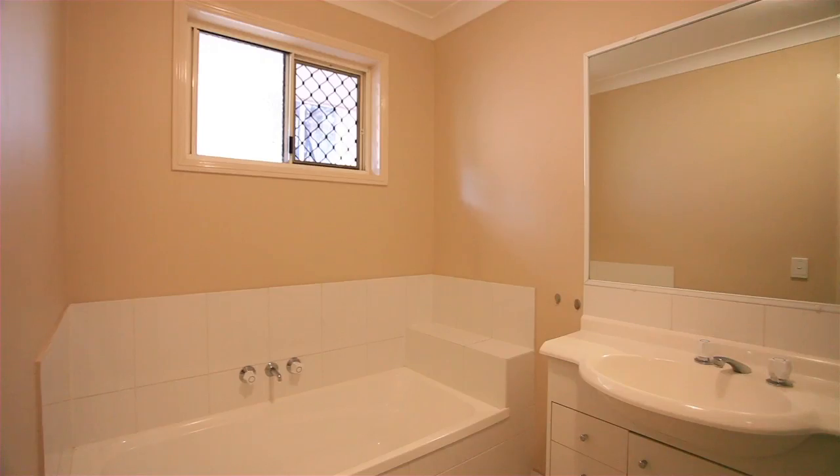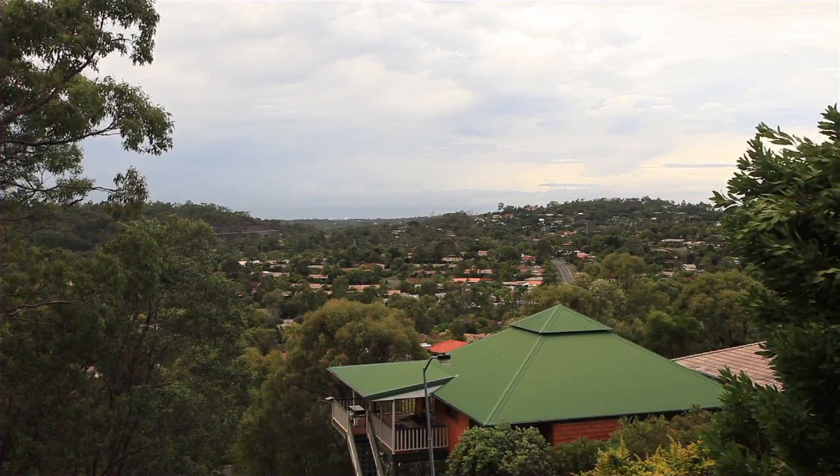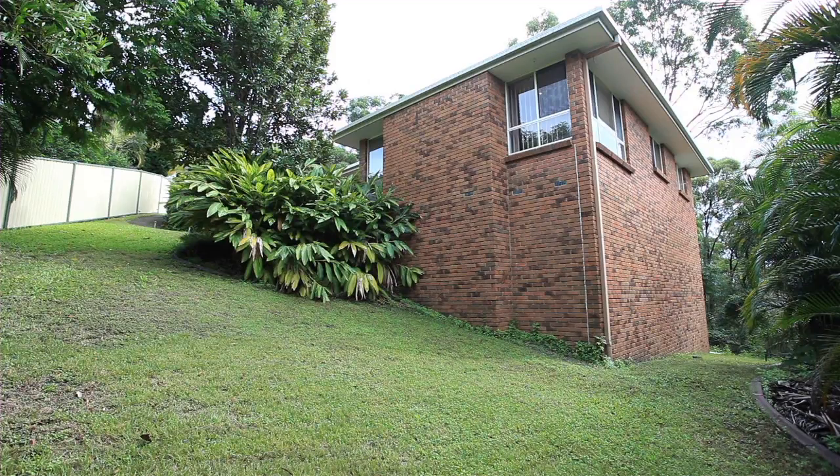Located in a quiet street, close to local parks and central to a multitude of local shopping, shopping centres, public transport and the M1. 8 Greenridge Street, Oxenford.